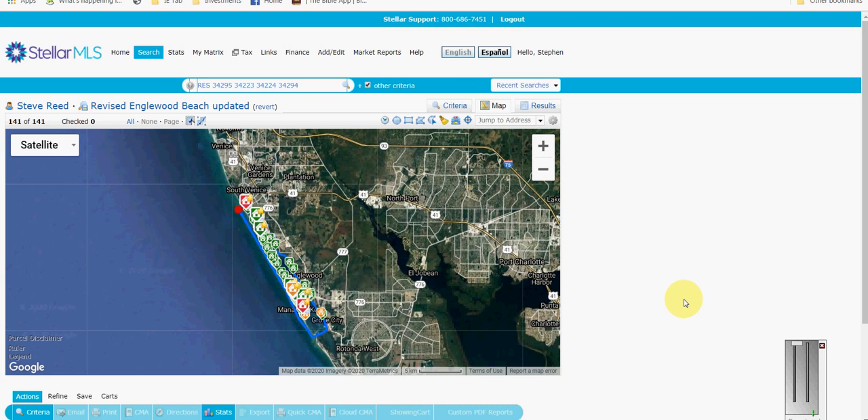We have five months of inventory right now, which is a pretty stable market but starting to move towards a buyers market. We have a lot more inventory in the Englewood Beach and Bay area than we do in the rest of Englewood or Rotunda — probably a lot due to the price point and different buying situation.